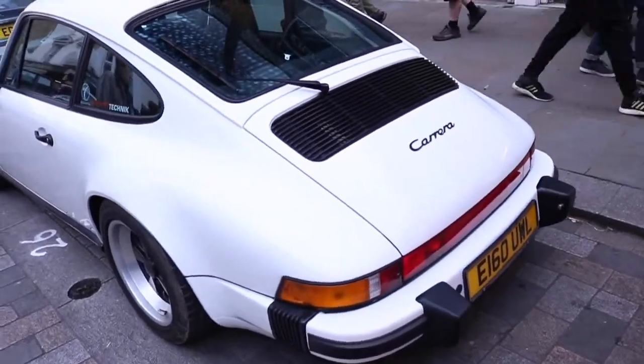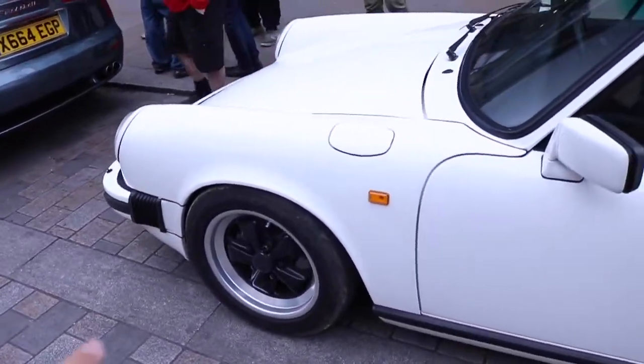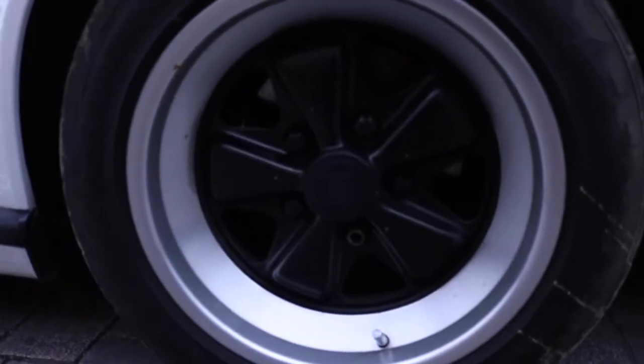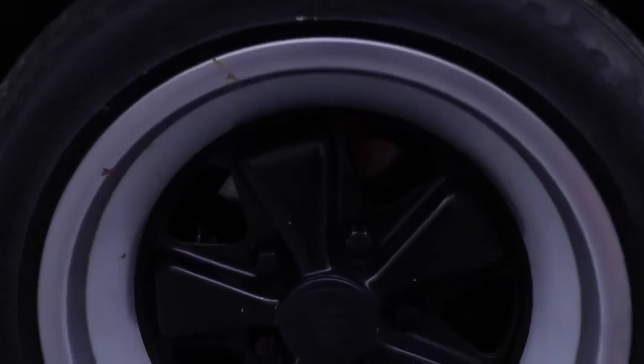Now I must admit I'm not a massive fan of 911s but this classic one in white with black alloy wheels looks absolutely fantastic. I'm a big, big fan of the old Fuchs alloys, so they just look fantastic. It's a little bit dark so you can't see them too well, but they just look absolutely fantastic. Let me get a little bit closer.